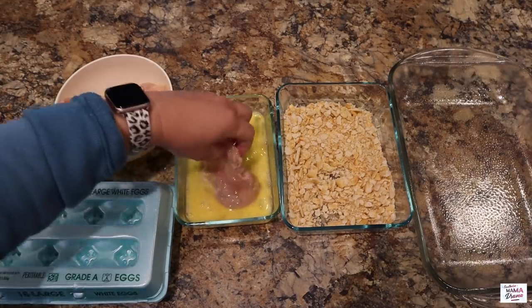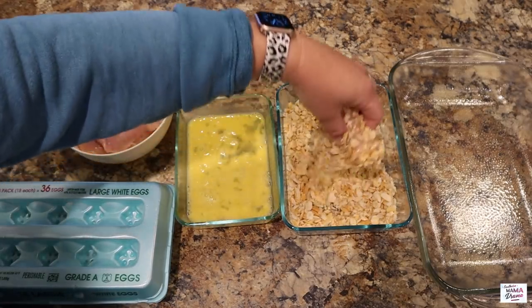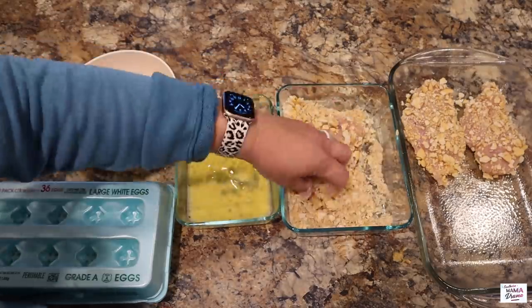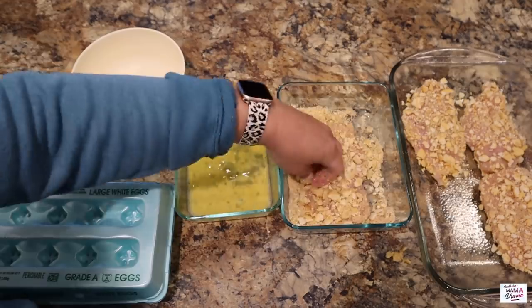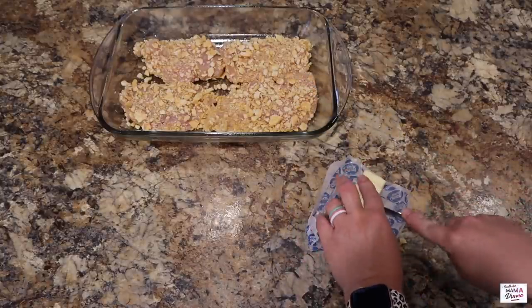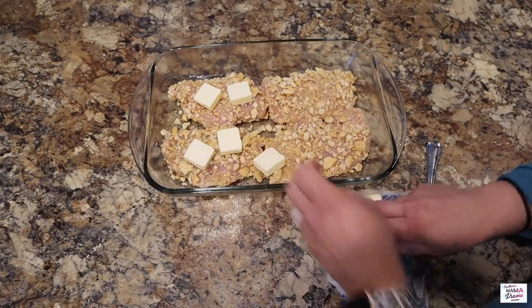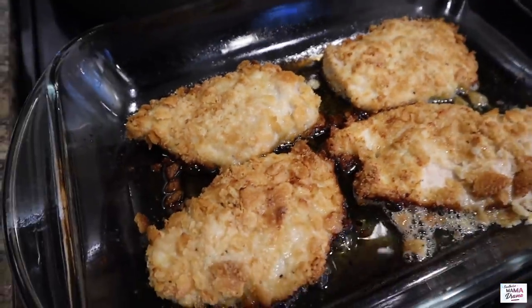Here I have two large chicken breasts that I have split in half. First I'm going to dip them into the egg mixture and then coat them really well with the Ritz crackers. Before we stick these in the oven, I'm going to take one stick of butter, cut it into small cubes, and evenly place it on top of the chicken breasts. Into the oven she goes at 375 for about 45 minutes.